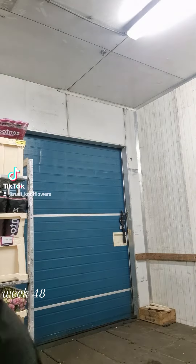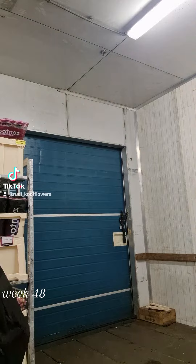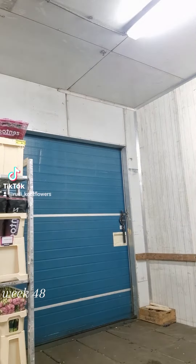And from Meijer, we have Peach this week. Pearl Avalanche. Very nice, top quality.